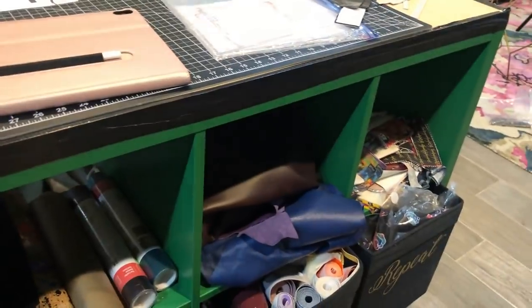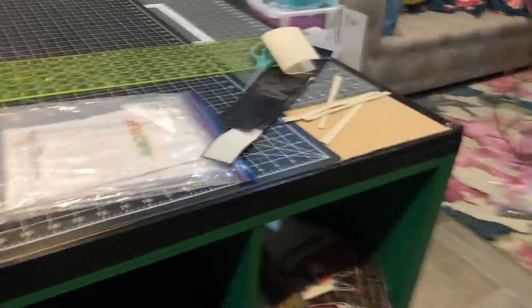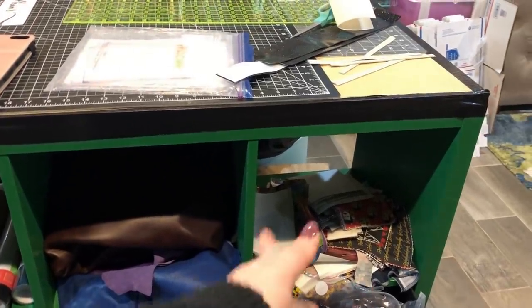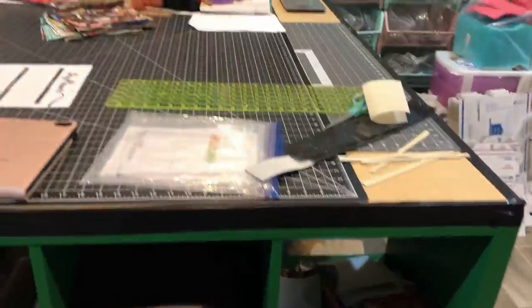This is where I store my rolls of vinyl from my Punkbroidery. More leather — this is like my cube of 'maybe I'll work on it someday.'